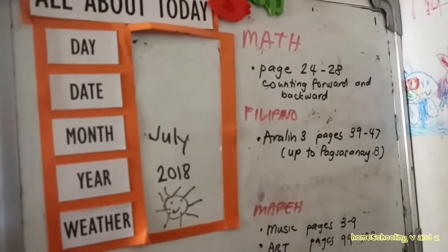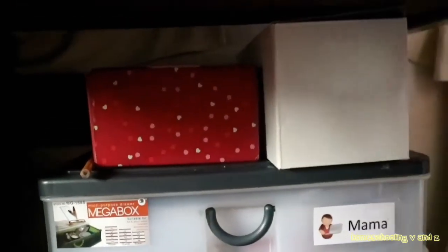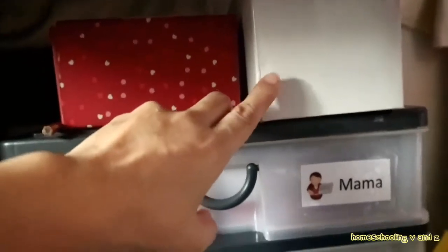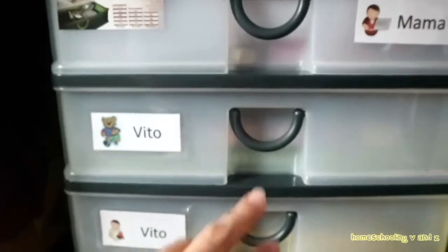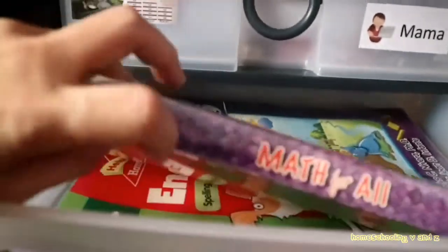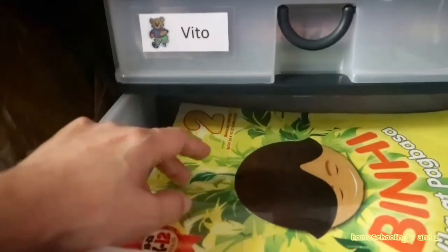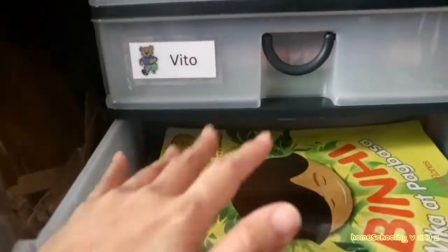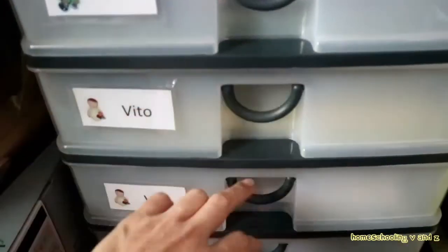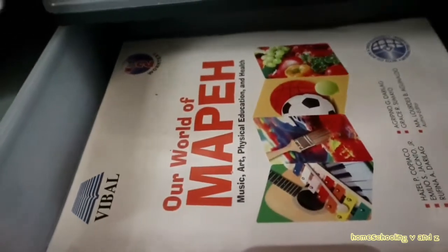Good morning! For today — Tuesday — we are going to work on Math, Filipino, and MAPEH. For MAPEH today, it's Music and Arts; PE and Health are on Thursday. Down here on the computer table are our base 10 blocks for Math. In the workbox we have the Math book — we're studying counting forward and counting backward — plus copywork for English, and Filipino, which has 16 exercises for this week's lesson. We'll only do half today. There's also extra paper for an arts activity.